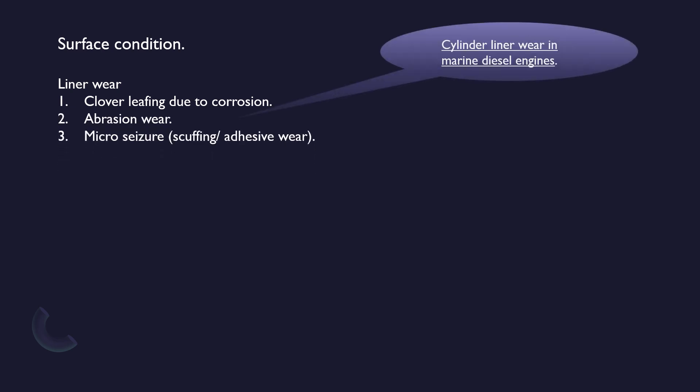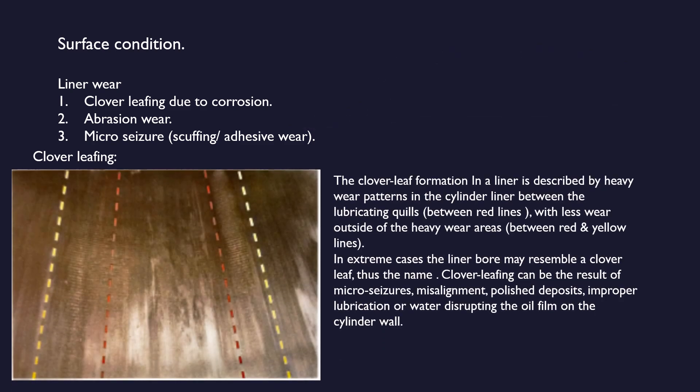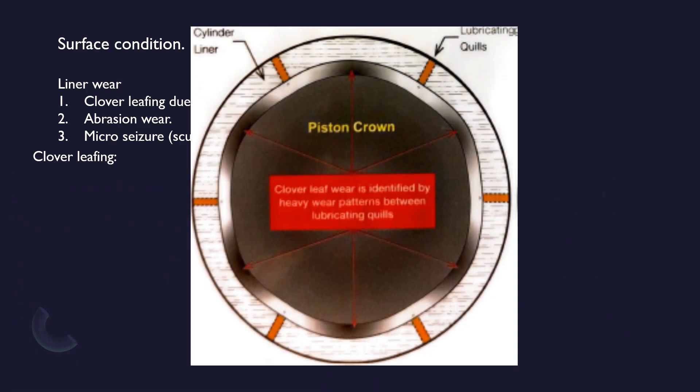Liner wear can be separated into three main categories: clover leafing due to corrosion, abrasion wear, and micro seizure scuffing adhesive wear. The clover leaf formation in a liner is described by heavy wear patterns in the cylinder liner between the lubricating quills, with less wear outside of the heavy wear areas. In extreme cases the liner wall may resemble a clover leaf — thus the name. Clover leafing can be the result of micro seizures, misalignment, polish deposits, improper lubrication, or water disrupting the oil film on the cylinder wall.